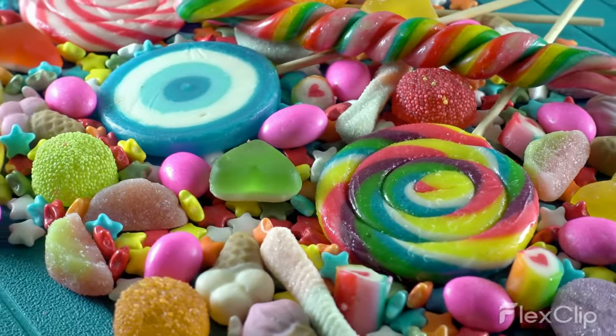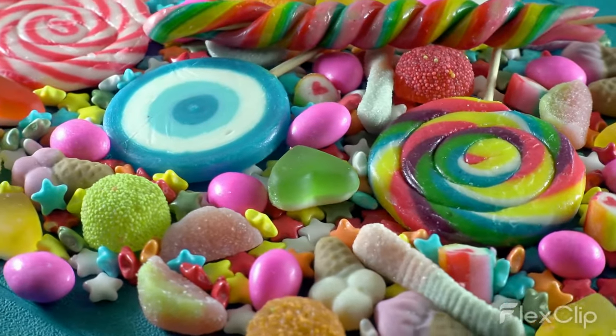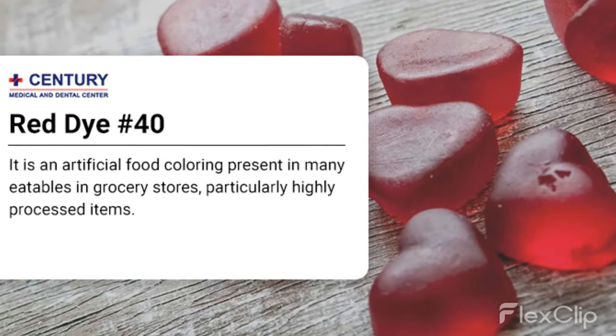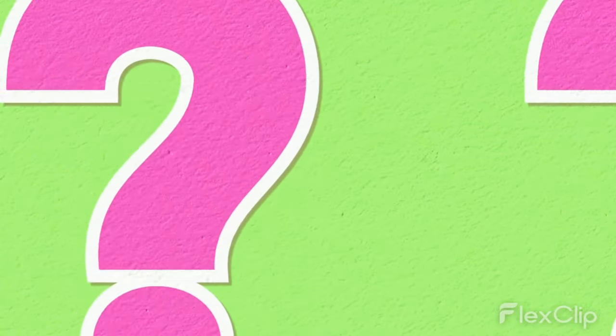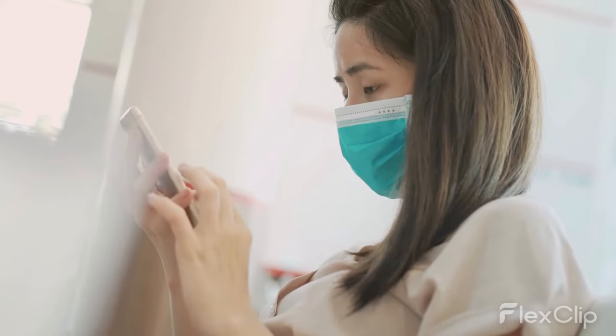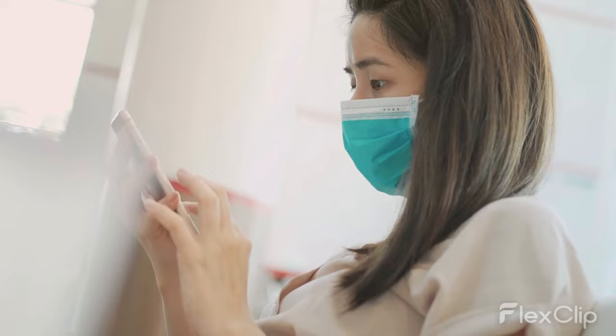Have you ever stopped to wonder how the bright red color in your favorite foods is achieved? The answer might shock you. Food Dye Red 40, the most widely used red food dye, is not only made from questionable ingredients, but it also has some serious health concerns associated with it.